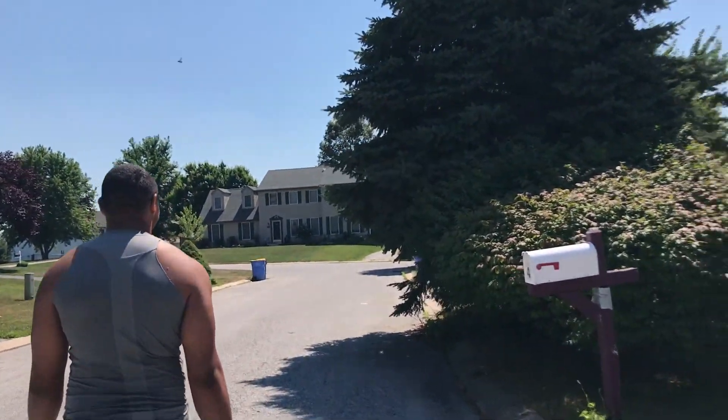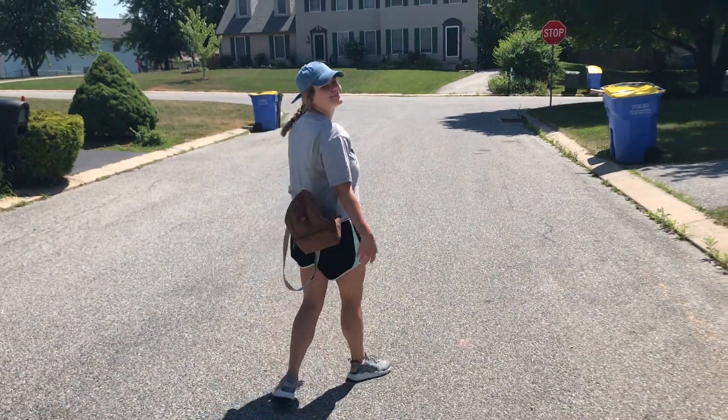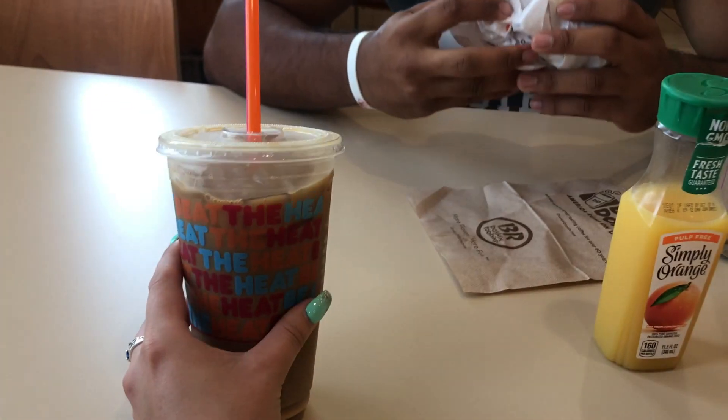It was super nice out — perfect weather on this day — so my boyfriend Bryce and I decided to walk down the street to Dunkin Donuts. He was going to get a breakfast sandwich and I just wanted to get a coffee. It's not too far from my house and we thought it was so beautiful out, so we should walk. I just ordered an iced vanilla coffee with almond milk.